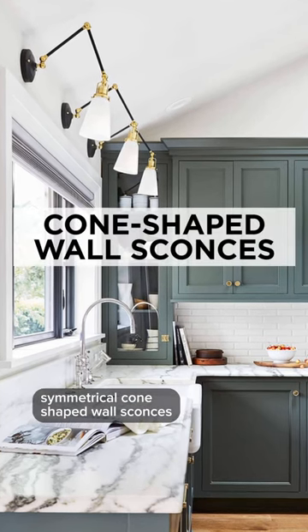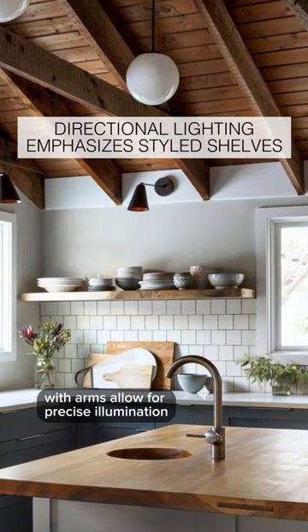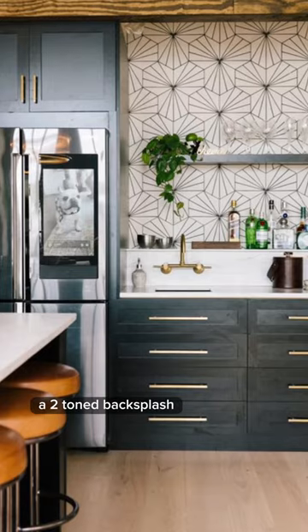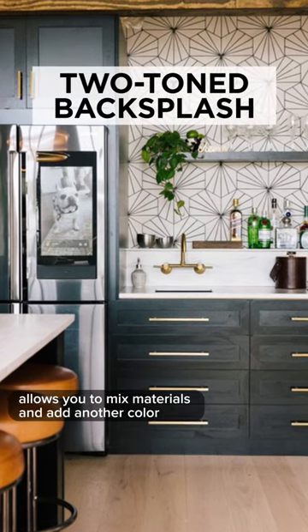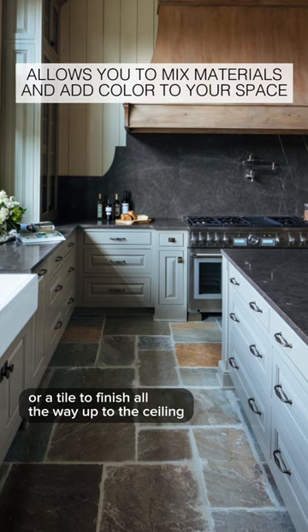Symmetrical cone-shaped wall sconces above the backsplash — the ones that are directional with arms allow for precise illumination. A two-tone backsplash allows you to mix materials and add another color or a tile to finish all the way up to the ceiling.